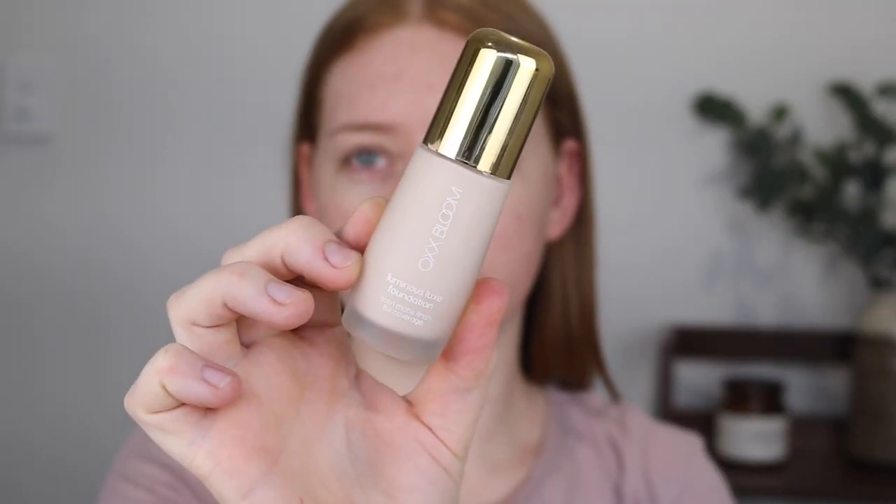For foundation I'm going to be using the OXX Bloom Luminous Luxe Foundation. Now this is a Kmart brand so within the range there aren't very many shades - I'm pretty sure there's like six. I don't expect a lot from a Kmart brand but six? You're gonna struggle to find a shade. I was surprised that they actually had a shade fair enough for me and this is a pretty good match. Now this foundation absolutely blew my socks off. I cannot believe this $7 foundation is so good.